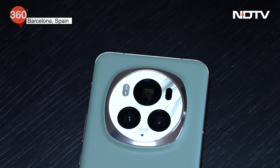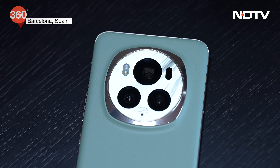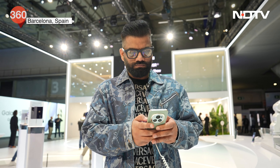The Magic 6 Pro looks like an interesting smartphone considering what it packs. For the first time, it has a 180-megapixel periscope telephoto camera that goes all the way up to 100x zoom. It also features an AI-powered OS — the latest Magic OS 8 — which Honor says is intent-based, meaning the OS knows what the user wants to do and can accomplish it in very minimal steps.